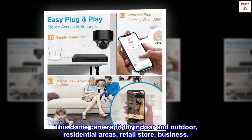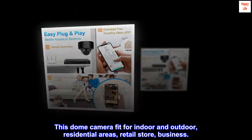This dome camera is suited for indoor and outdoor use — residential areas, retail stores, and business environments.